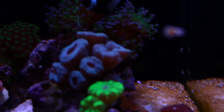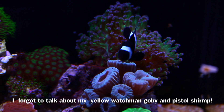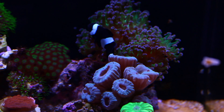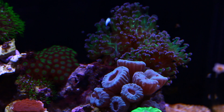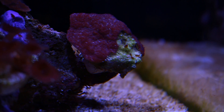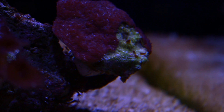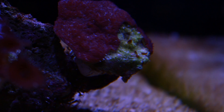You can't force them to do what you want because they've got their own little mind. Here's one of my SPS frags, it's called Purple Haze.